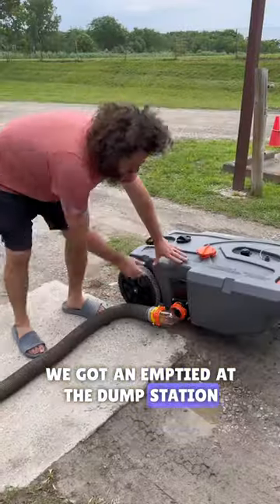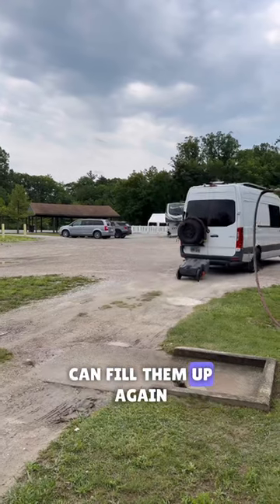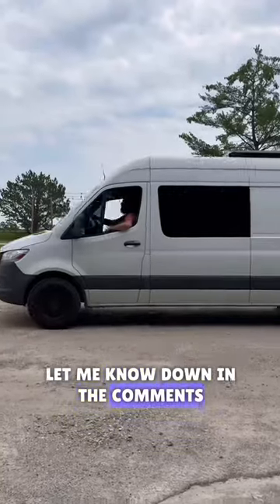We got it emptied at the dump station and headed back. Everything worked out and we were able to get our tanks emptied so we can fill them up again. Let me know down in the comments — do you dump your own tanks?